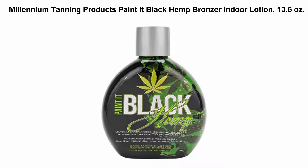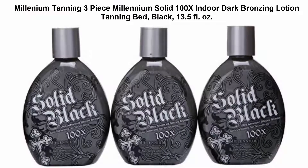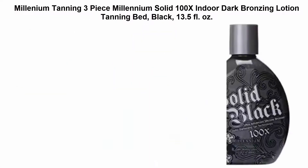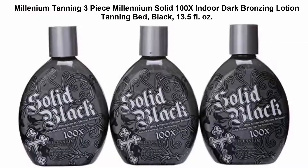Top 2: Millennium Tanning Products Painted Black Hemp Bronzer Indoor Lotion, 13.5 ounces, with Auto Darkening Technology. Top 3: Millennium Tanning 3-Piece Millennium Solid 100X Indoor Dark Bronzing Lotion Tanning Bed Black, 13.5 oz, FLAZ Ultra Advanced 100X Silicone Bronzer with Auto Darkening Tan Technology.